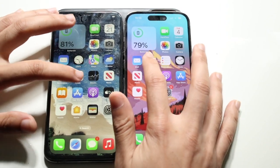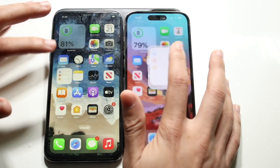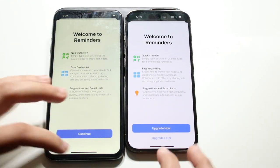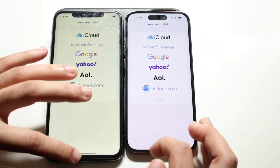Notes — three, two, one — two different pop-ups on both. Reminders — three, two, one. Mail — three, two, one — the 14 Pro was faster there.